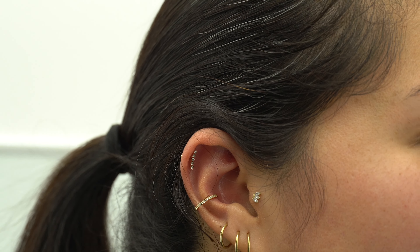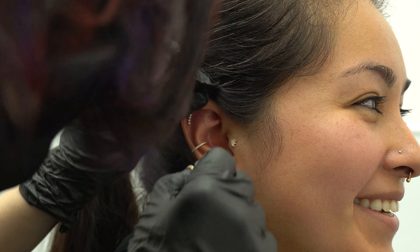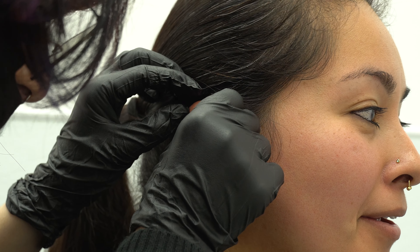Beautiful, beautiful hole! I know that might be a weird compliment, but it is like fully healed — that makes me so happy to see.